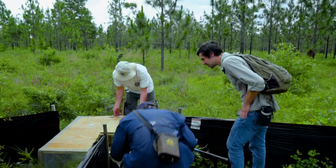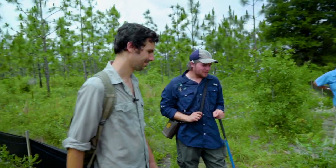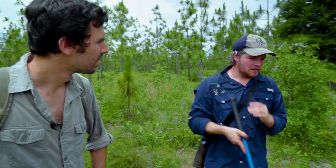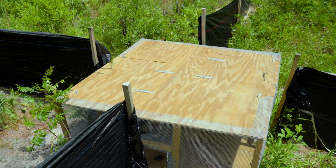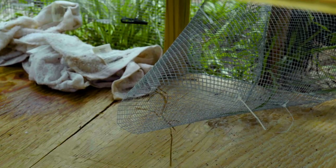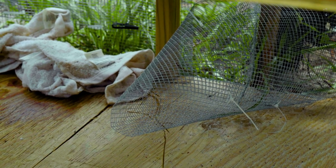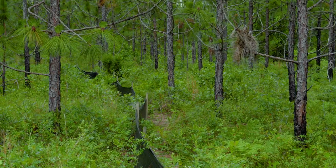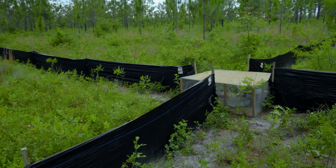What is this weird contraption? This is what we're using to catch the pine snakes — it's a box trap. The whole thing is called an array. We've got this box that's four feet by four feet with essentially a funnel on each face of the box that kind of necks down, so it's easy for the snake to find it, but once the snake gets in the box it's a lot more difficult to get out. And then we've got four arms that are 30 meters long each. If the snake hits the drift fence, there's a 50-50 chance it's going to go towards the box.